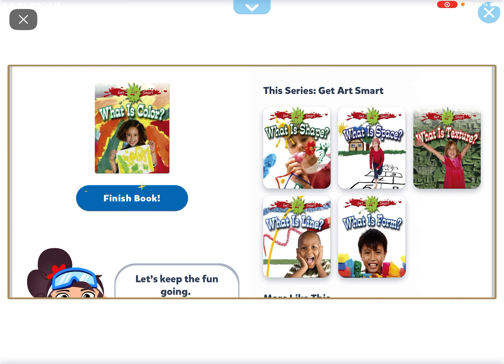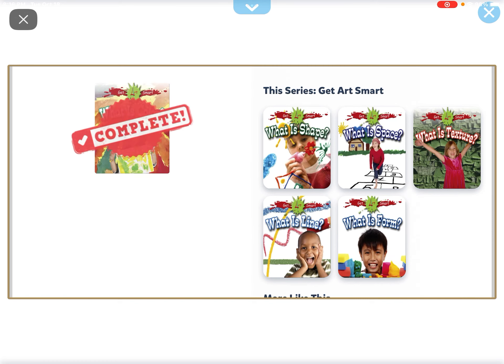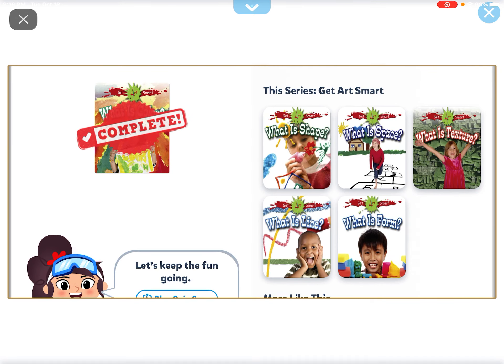And that's the end of the color book, guys. Don't forget to like, share, and subscribe, and I'll see you next time. Bye!